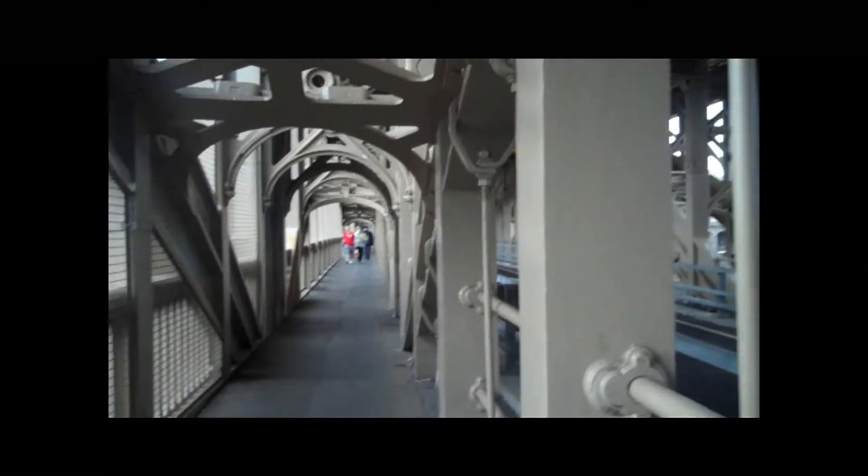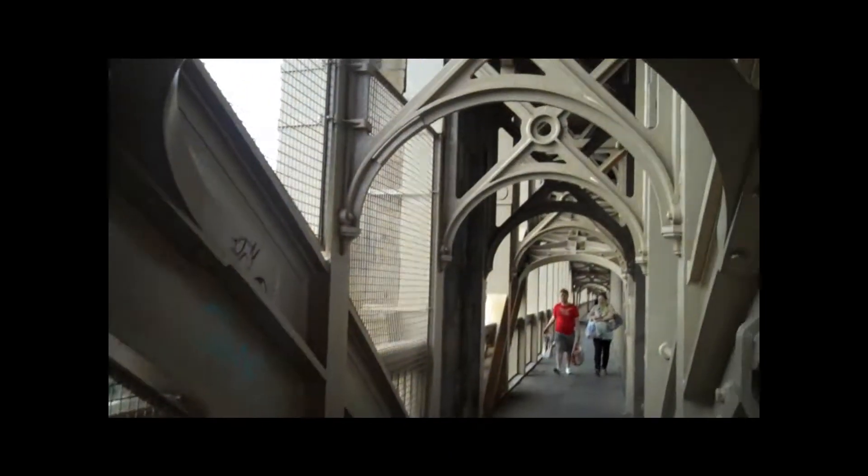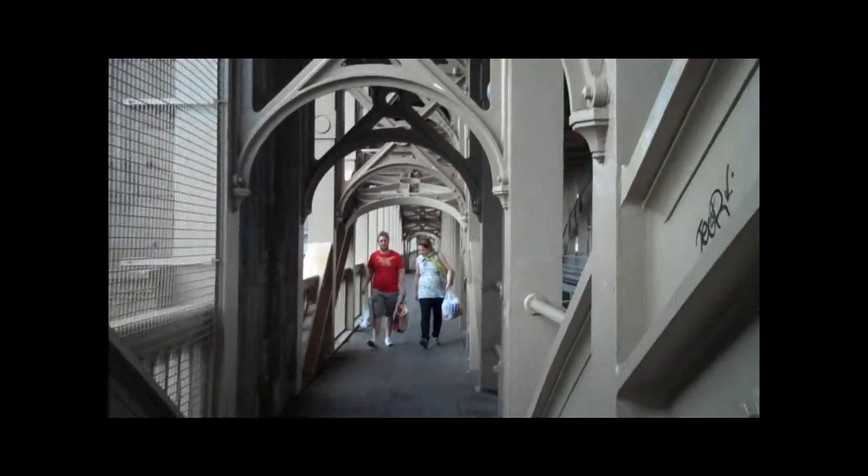Trains do not use it very often — only occasionally when there's too much work to be done. Normally trains use the bridge down there, the Edward VII Bridge. Because trains could only actually travel in one direction here; it wasn't a two-way circuit.